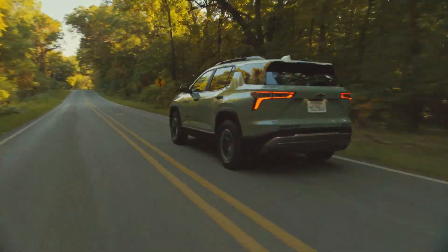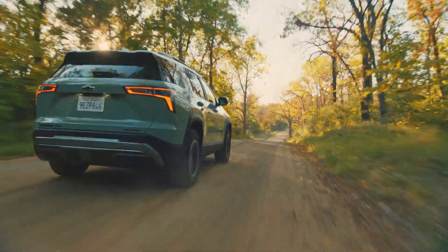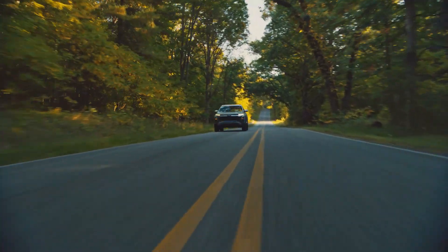Thanks, Jeff. Really appreciate you always taking the time to come talk to us about our great vehicles. We couldn't be more excited at Chevrolet to talk about the 2025 Next Generation Chevrolet Equinox. We know this is an enormous opportunity for Chevrolet, and we can't wait to get this into your showrooms. Thanks for being with us today.